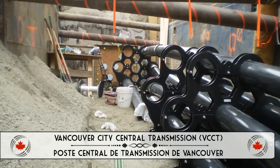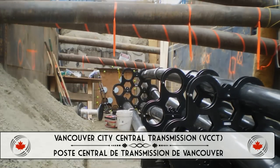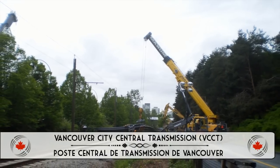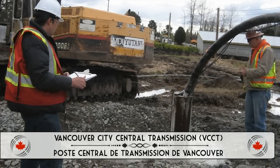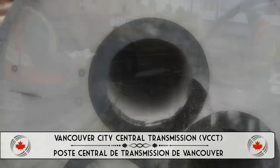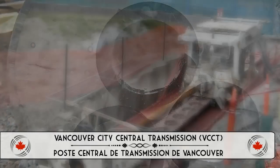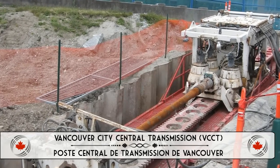Golder collaborated with BC Hydro electrical engineers and grouting specialists to replace the drilling mud surrounding the installed bundle with thermal grout designed specifically for this purpose. Le placement du coulis a nécessité une nouvelle méthode qui n'avait pas encore été utilisée dans l'industrie.